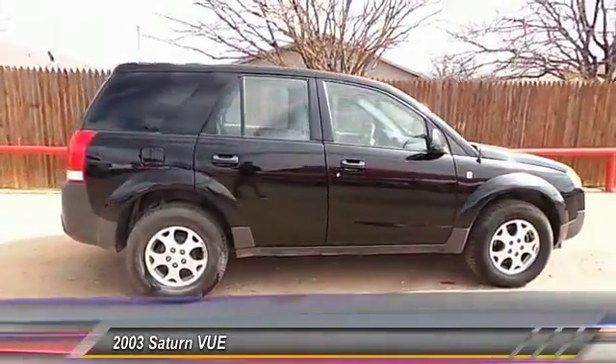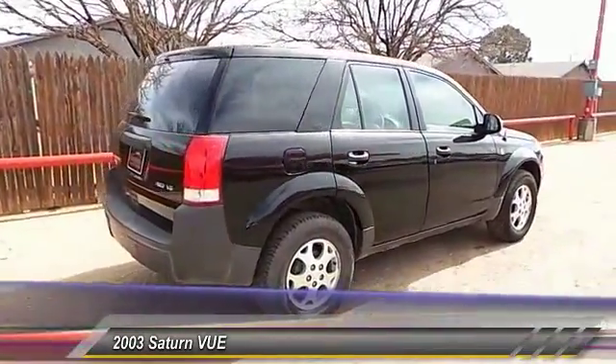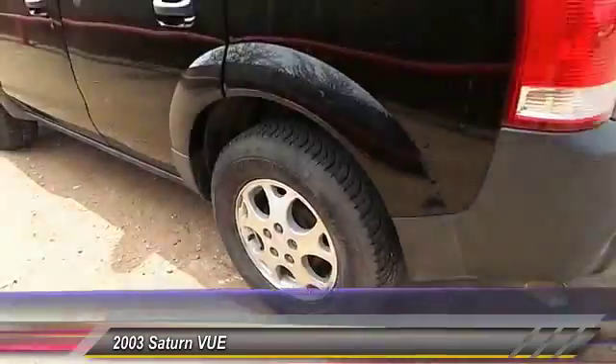Here are some of this vehicle's great options: dual front airbags, auto dimming rear view mirror, keyless entry, power windows, trip odometer, security system, and power driver mirror.